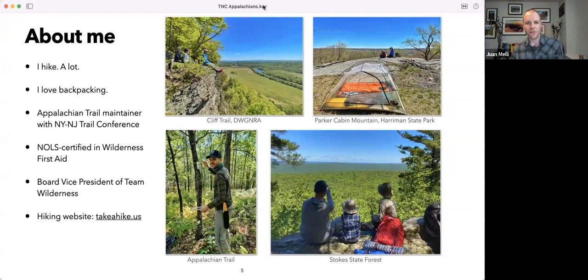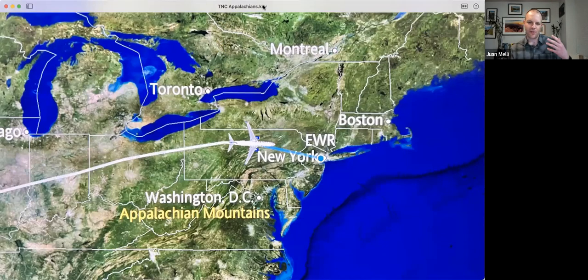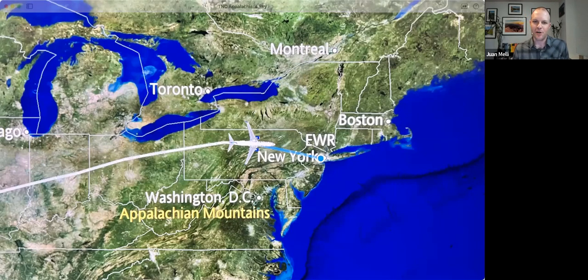I live in New Jersey, so a lot of what I'm going to focus on is New Jersey-centric. The Appalachians span from Georgia to Canada, but I'm going to focus on my experience in New Jersey — three hikes in New Jersey, one in New York, one in Pennsylvania. On my flight back from Utah for spring break, I noticed the only geographic feature labeled on the flight monitor map was the Appalachian Mountains — not the oceans or Great Lakes. It just reinforced how important those mountains are.